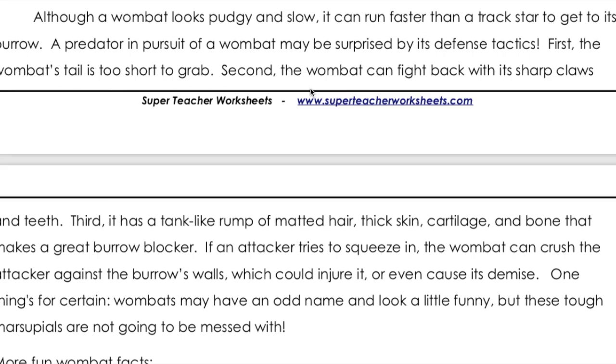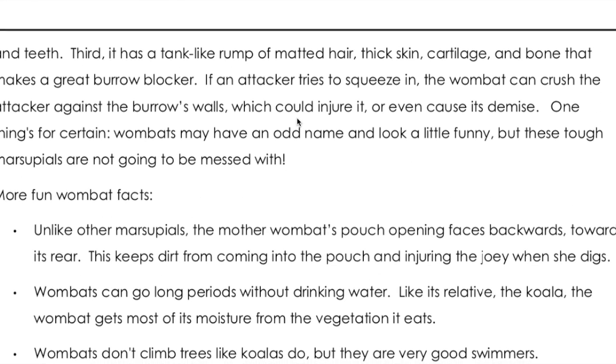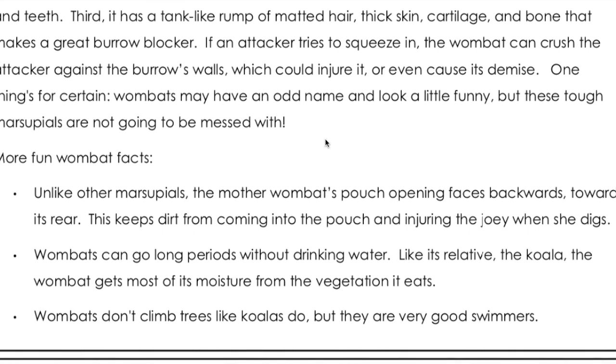Although a wombat looks pudgy and slow, it can run faster than a track star to get to its burrow. A predator in pursuit of a wombat may be surprised by its defense tactics. First, the wombat's tail is too short to grab. Second, the wombat can fight back with its sharp claws and teeth. And third, it has a tank-like rump of matted hair, thick skin, cartilage, and bone that makes a great burrow blocker. If an attacker tries to squeeze in, the wombat can crush the attacker against the burrow's wall, which could injure it or even cause its demise.